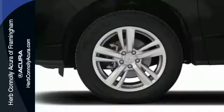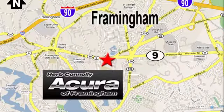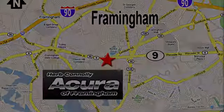Come see this Acura RDX before it's gone. Herb Connolly Acura — meeting and exceeding expectations one customer at a time.